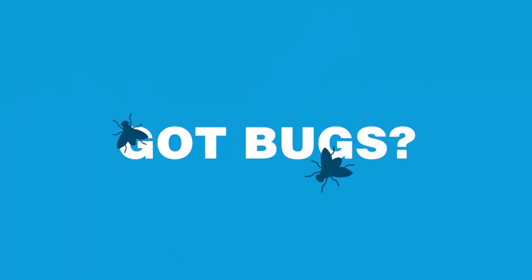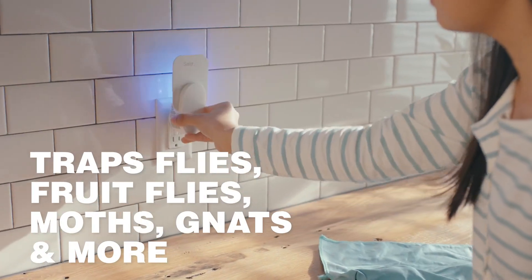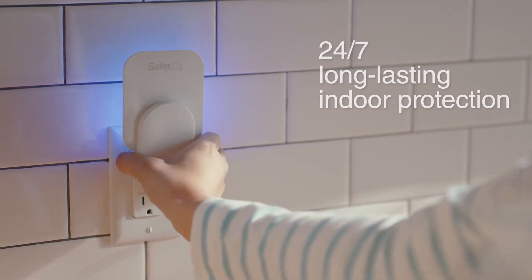Got bugs? Get the Safer Home Indoor Fly Trap. It attracts and traps flies, fruit flies, moths, gnats, and more. And gives you 24-7 long-lasting indoor protection.